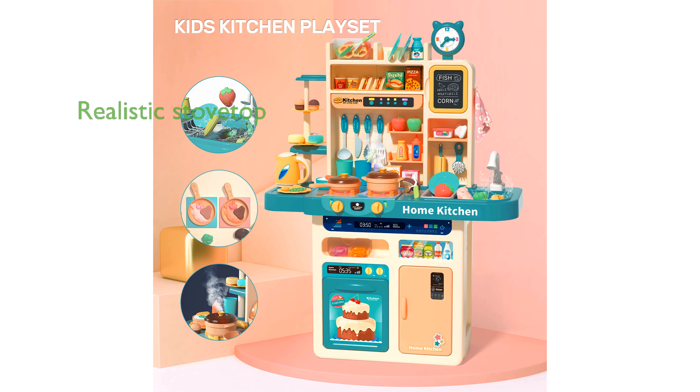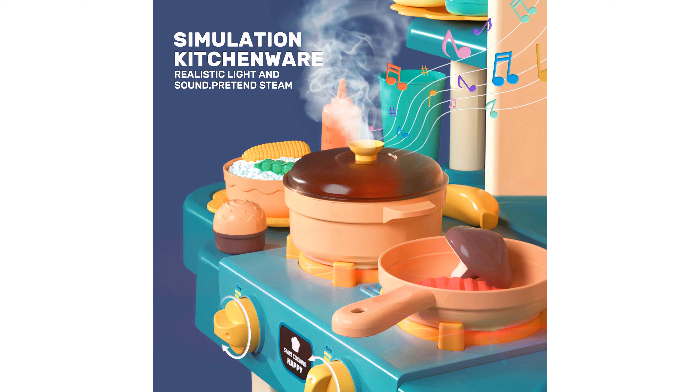The realistic electronic stovetop burner with working lights, sizzling sounds, and simulated spray adds an extra layer of authenticity, making it a captivating toy for young chefs.